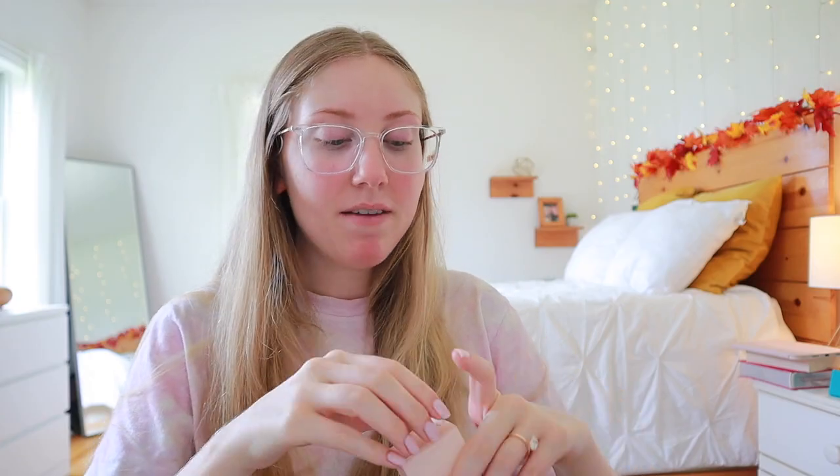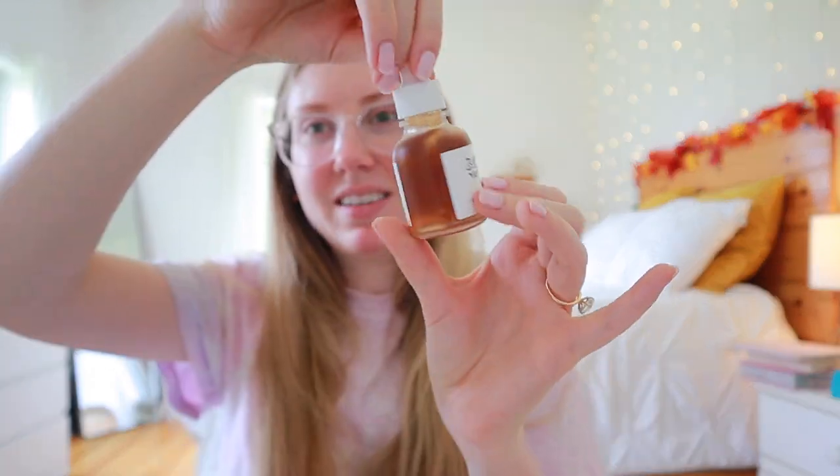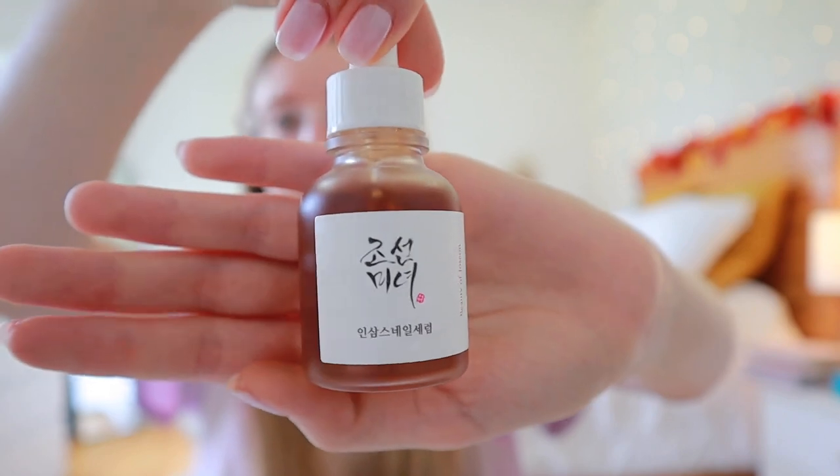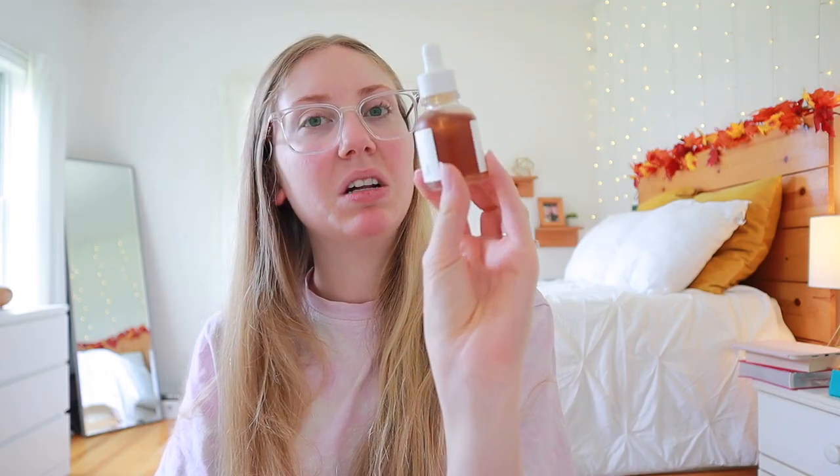This one is the Revive Serum with ginseng and snail mucin. I've never used anything with ginseng. I have used the COSRX snail mucin essence before but that was when I was breaking out really badly and I felt like it gave me more breakouts. I'm hoping my skin doesn't mind snail mucin this time. It's kind of a weird color — looks like something that's rotted — but I'm excited to try it.